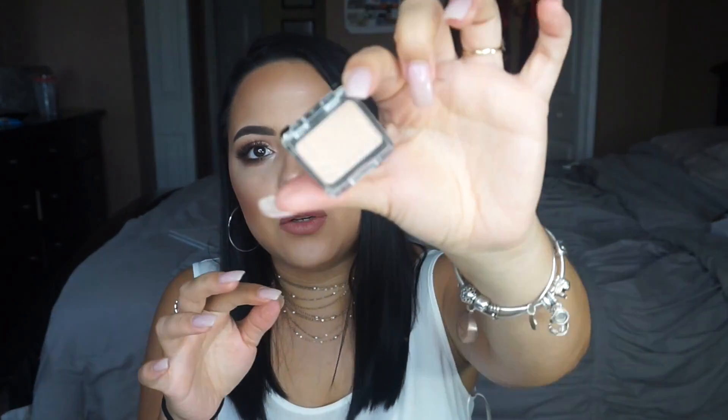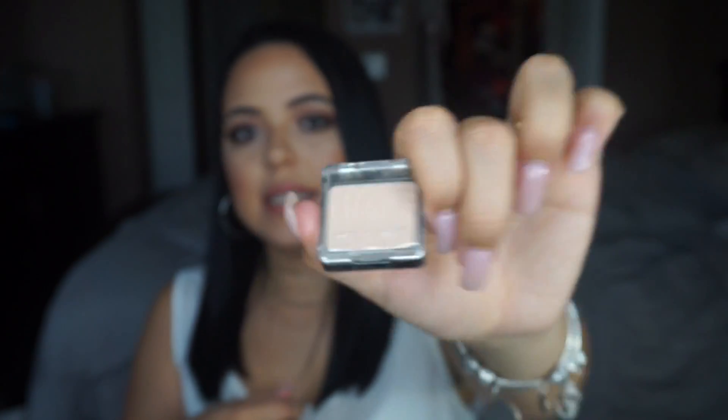The last thing I'm going to mention is a Wet n Wild Color Icon single eyeshadow in the shade Cream Brûlée. It's super tiny and comes in its own little packaging. It's a nice cream color to set your lid with — so creamy and pigmented. I actually found this at the dollar store for one dollar. It's such a nice color to set all over your lid, and at a dollar you really can't go wrong.